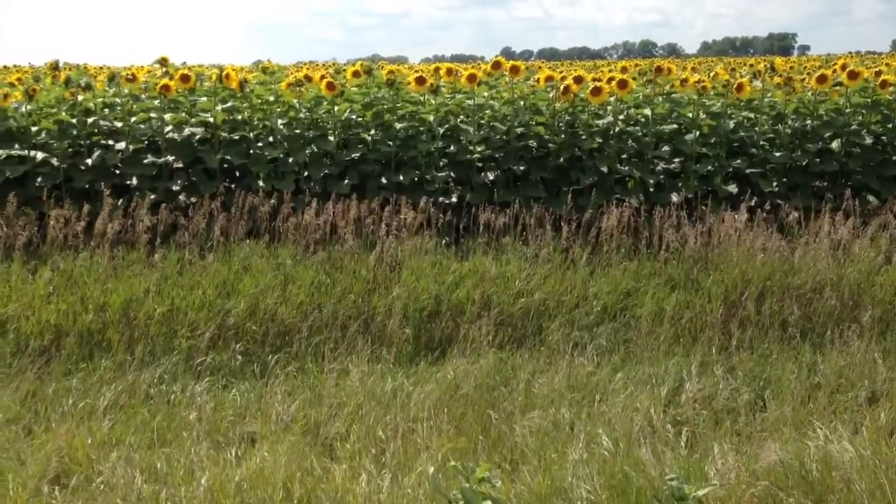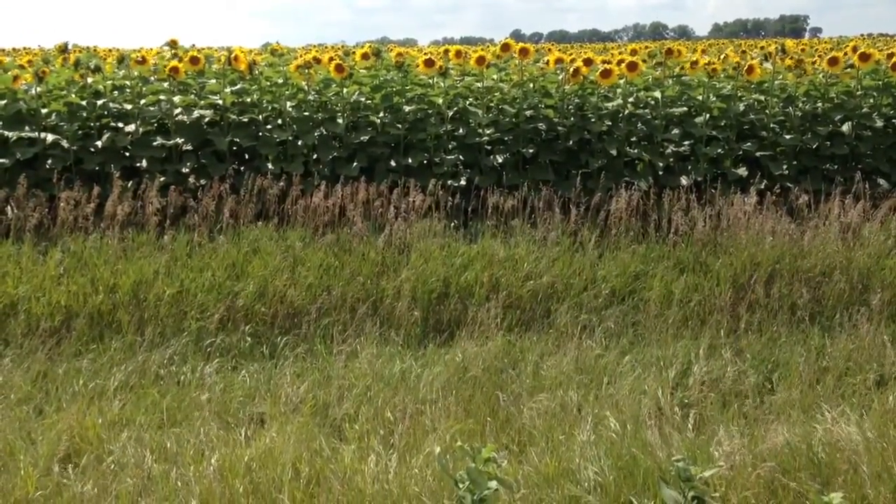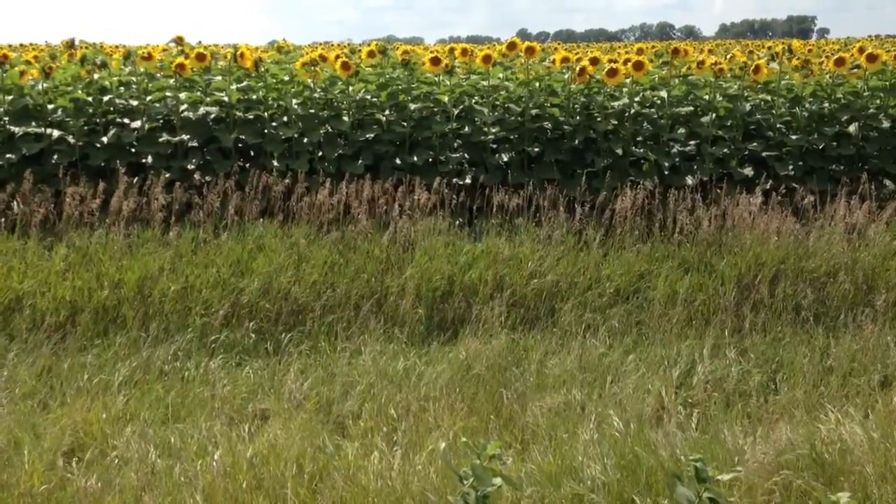Well, during the bud stage, before they open, so there's no yellow yet, the bud actually does kind of follow the sun.